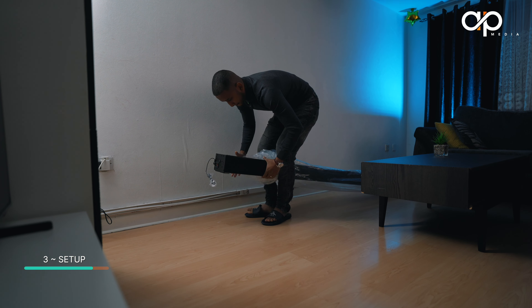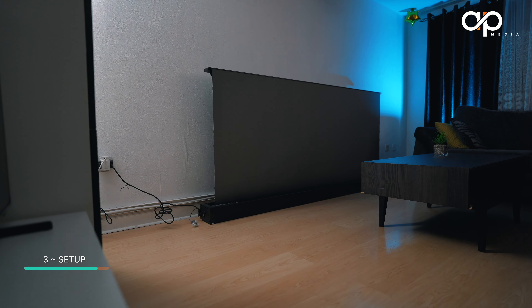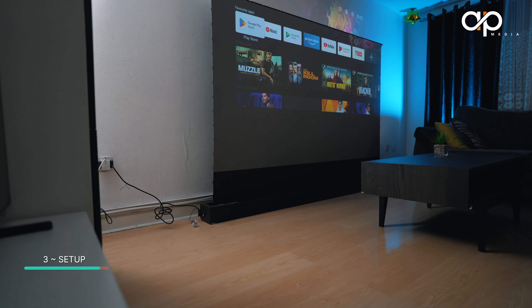Another key feature to consider is the gain, which is the screen's ability to reflect light. This ALR screen amplifies light shown from the bottom, but reflects away light coming from above. If you have a ceiling light on or light coming from a window, it rejects those ambient light sources and only accepts light from the projector below — that's why it's called an ambient light rejection screen. These screens are quite pricey, and I have both a fixed one on the wall and a motorized one which I'll talk about later.